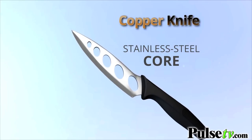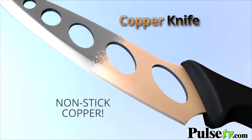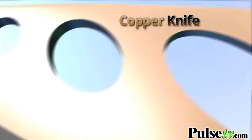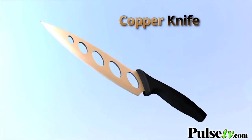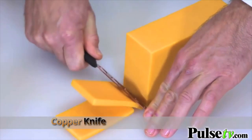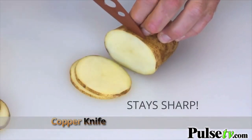Copper Knife is designed with a core of hardened stainless steel that stays sharp forever, and a special non-stick copper coating. The oval cut design reduces friction and sticking. The ergonomic handle makes it easy to hold and easy to use. There's nothing else like it. The copper coating lets you cut cheese without sticking, and its stay sharp blade slices through potatoes paper thin.